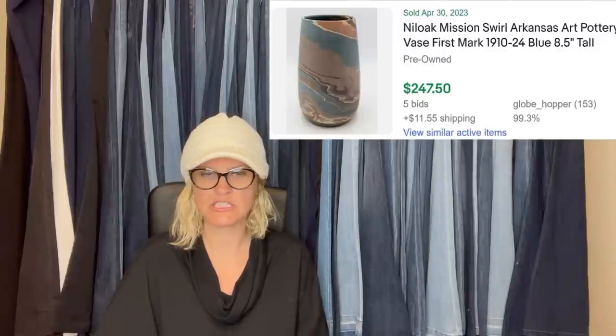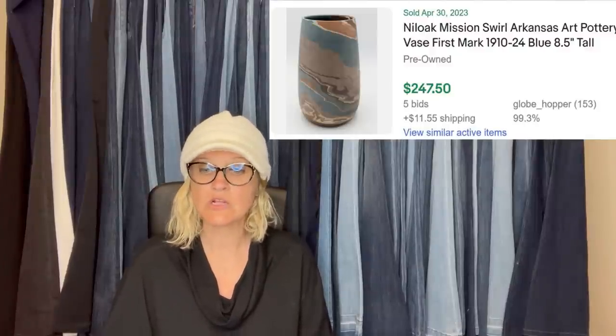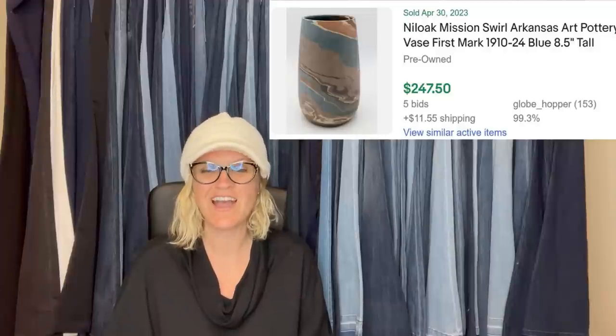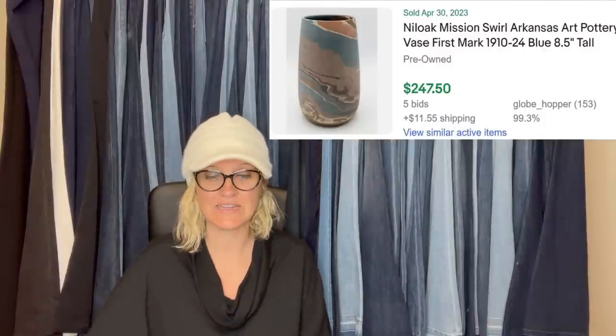Hi Courtney, thank you for allowing me to share a bolo. I found this vase on the bottom shelf at a Portland Goodwill. It looked scuffed and stained, but I could tell it was something special. I used Google Lens to look it up and saw that they sell well. I paid $15, cleaned it up a little, and put it up for auction at $149 — it sold for $247.50. This line of Niloak pottery has over 100% sell-through on eBay, so it was a great bolo.